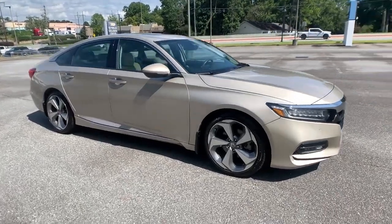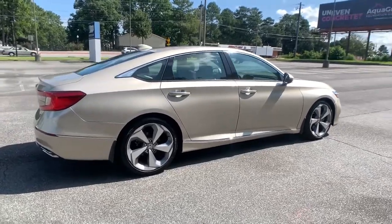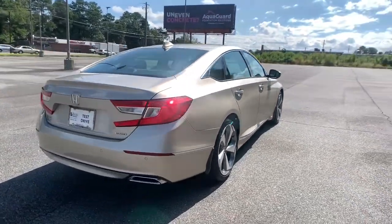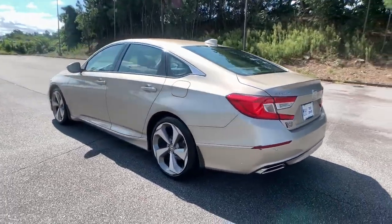You will love the features of this 2018 Honda Accord. With less than 30,000 miles on the odometer, this vehicle provides excellent value. Prepare to be amazed by the Accord.